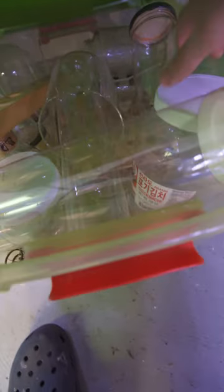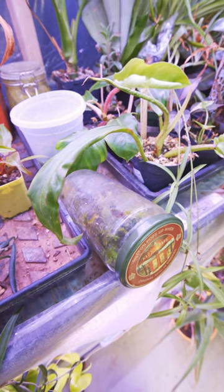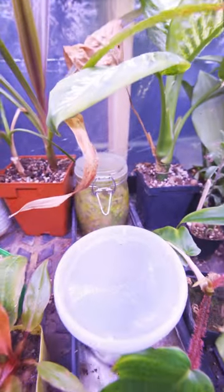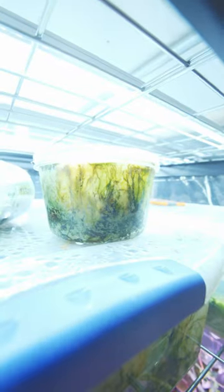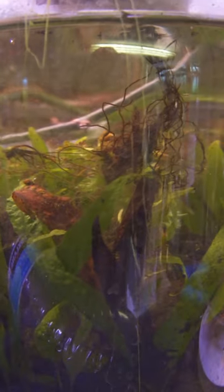Oopsie. We might have lost one there, but that's okay because I got a bunch. The worst part is they end up finding themselves all over my grow room growing god knows what. At this point I don't even know what's in some of these — they look pretty nasty. I've even got some aquatic ones, so we got them everywhere.